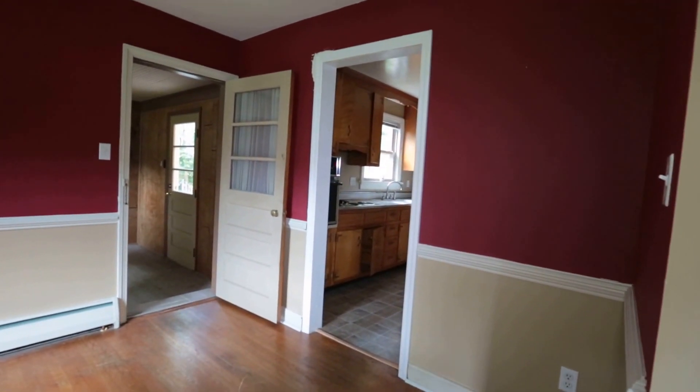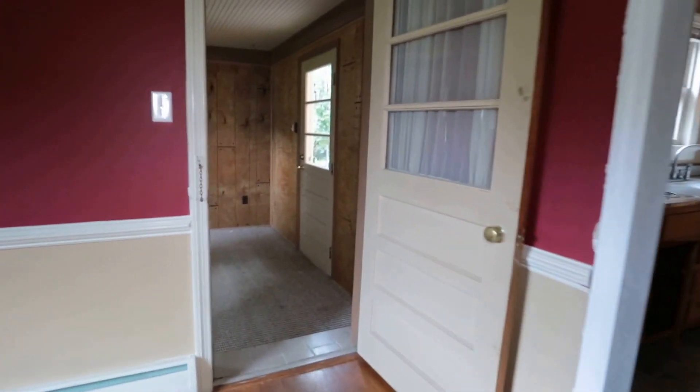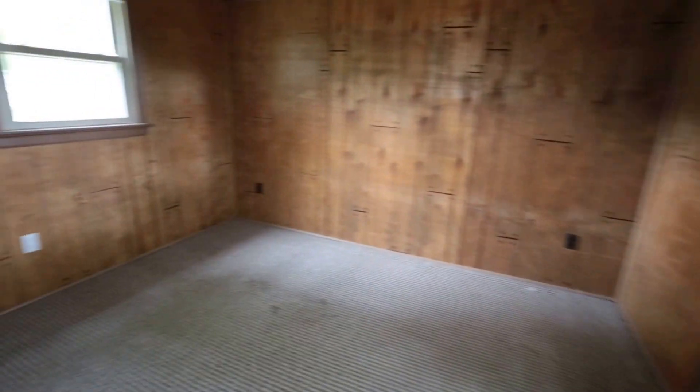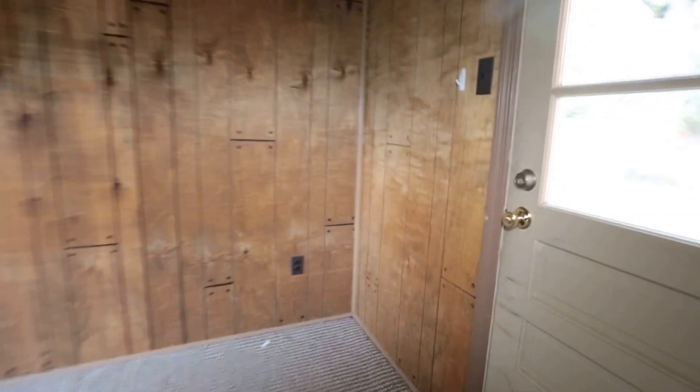There's somebody calling me trying to get a rent-to-own home. We do have rent-to-own homes available in Henrico, Hanover, and Chesterfield starting from $1,250 a month. This is a nice little office here.